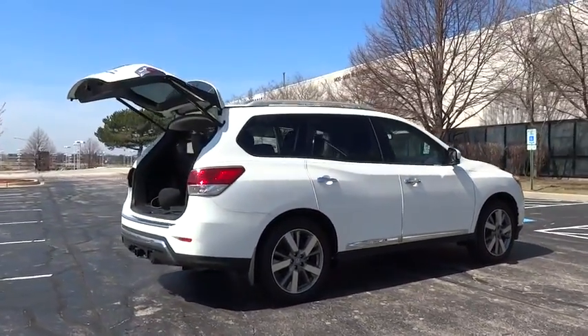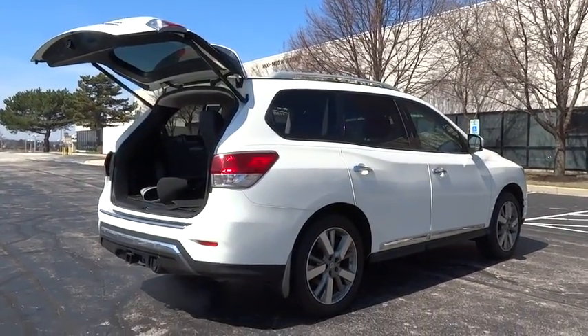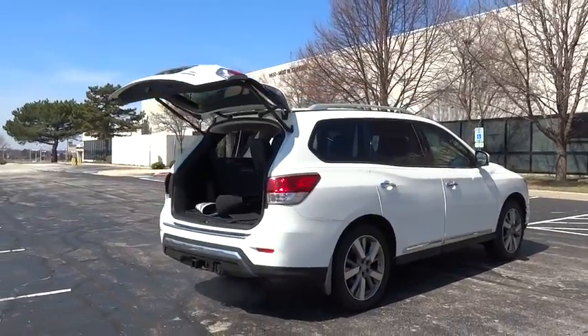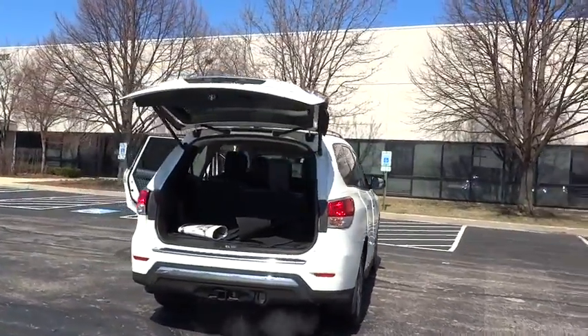Power passenger seat, remote engine start, traction control, tow hitch, keyless entry, stability control, power lift gate, backup camera, anti-lock braking system, navigation system.